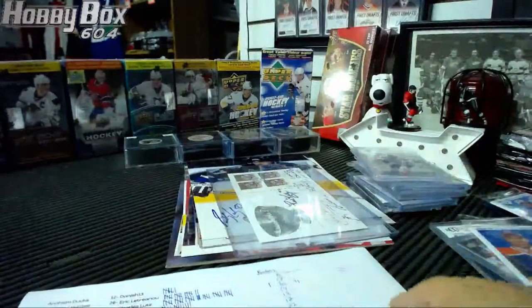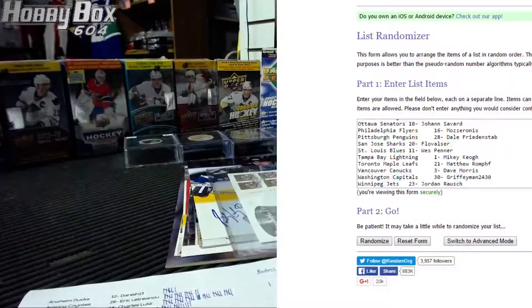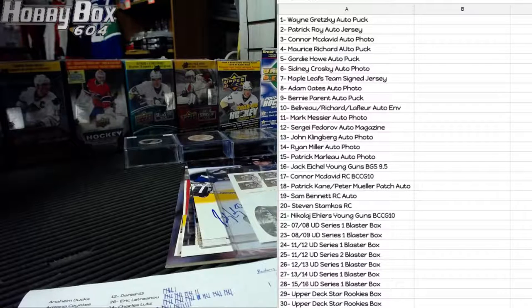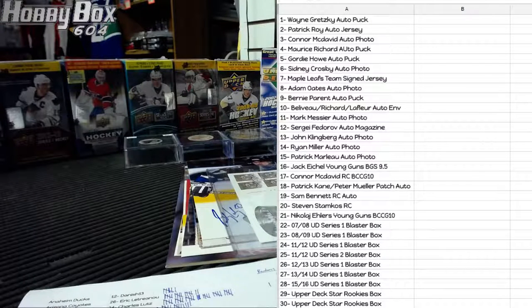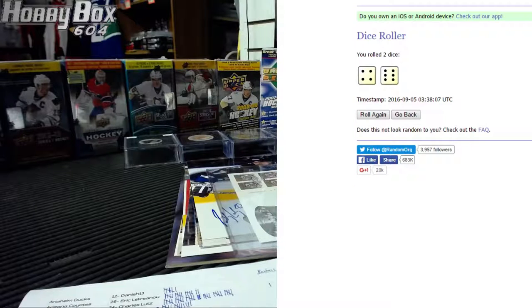Okay, here we go — good luck guys. We have the Excel sheet up with all the bonuses. Number one on top, number 30 on the bottom: Wayne Gretzky autograph puck is number one, Patrick Roy number two, Connor McDavid number three, all the way down to stars rookie blasters. Anyone that wants to trade their bonuses can do so, but only until the end of tonight. We're going to randomize all the names on random.org and pair them up with the bonuses.